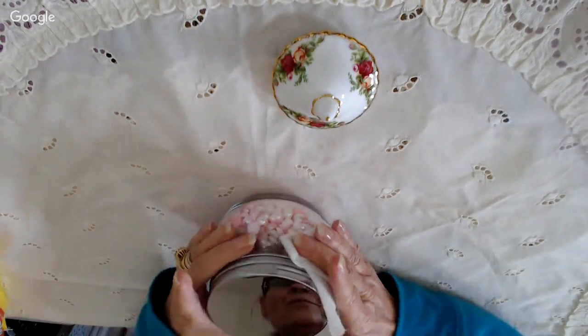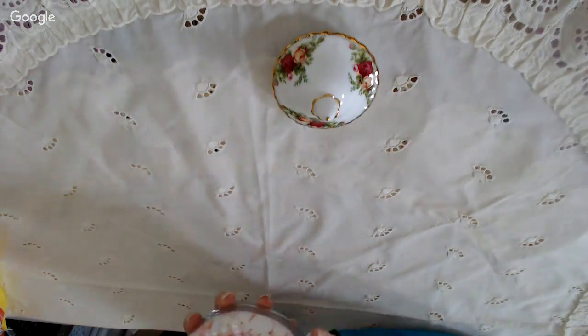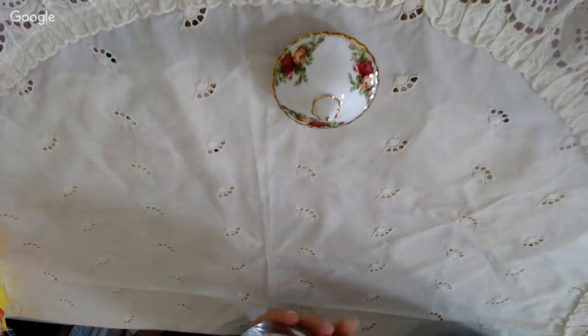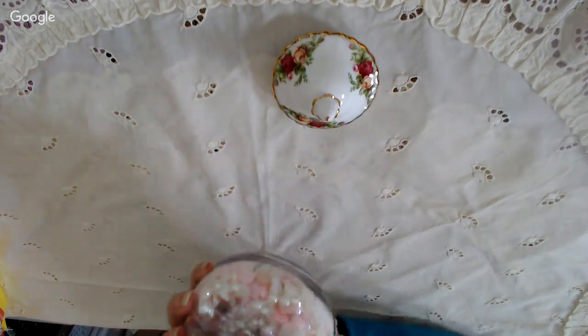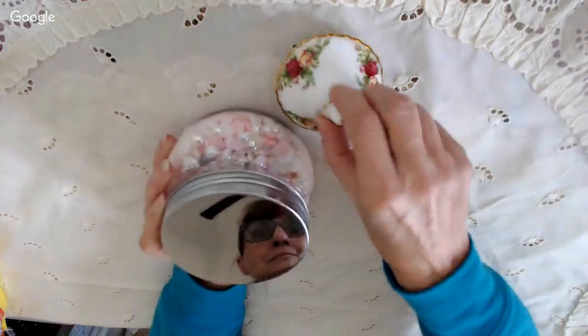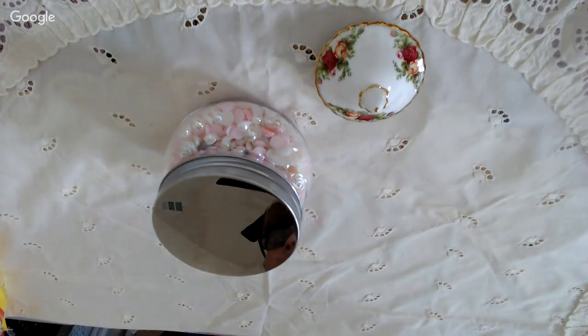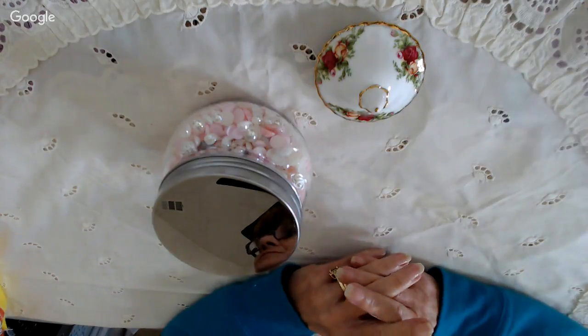I'm just going to do this. I have been sent a subscription craft box. From who? From Craft Box UK.